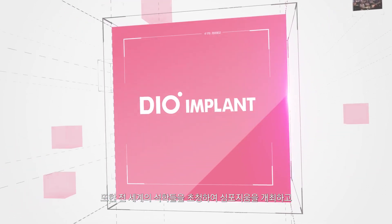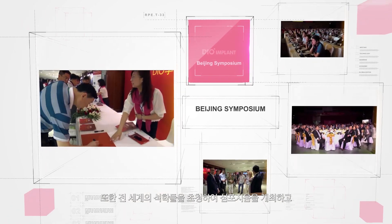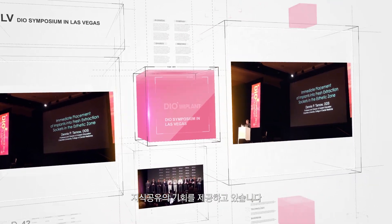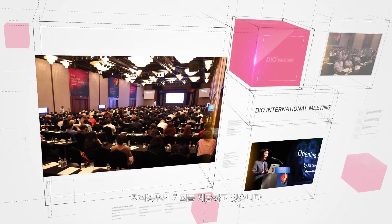We have also invited scholars and experts from around the world to hold symposiums, creating opportunities to share the vision of DIO and learn the know-how of leading experts in each field.